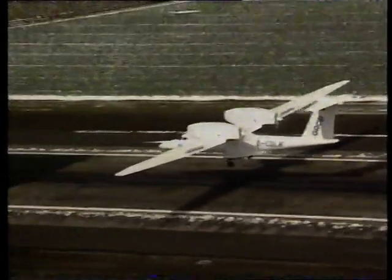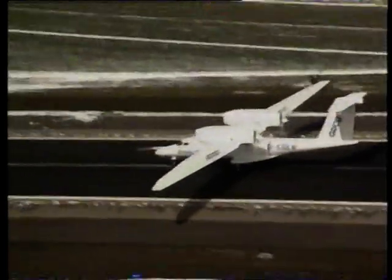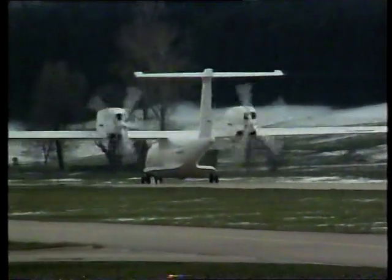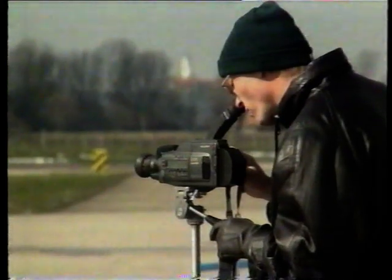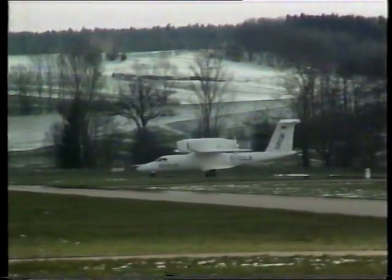Not surprisingly, many governments and institutes around the world are interested in this unique German aircraft. Being able to accurately assess the state of the ozone layer and monitor global warming are just two of its many appealing features. It can also be used for precise weather forecasting and forewarning of natural disasters such as tropical cyclones and tornadoes. With a maximum altitude of 24,000 meters, the sky is far from the limit for the Grob Strato 2C.